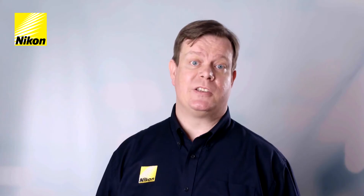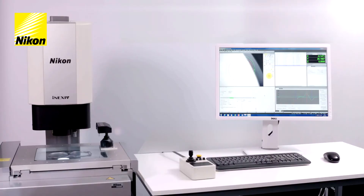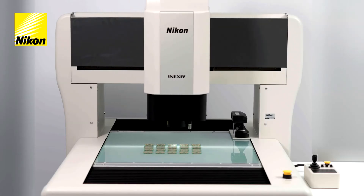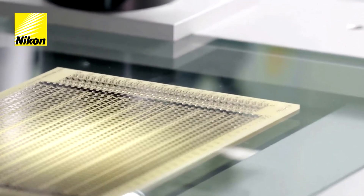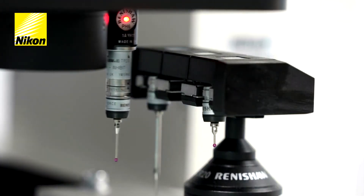There are currently two branches of Nexiv systems: the VMA and the VMZ. The VMA has three different sizes, starting with a benchtop system right up to a large bridge-type machine. The VMA is primarily used for more general manufacturing applications and tends to work at the lower magnification range, with the ability to add a touch-trigger probe, giving it multi-sensor capability.